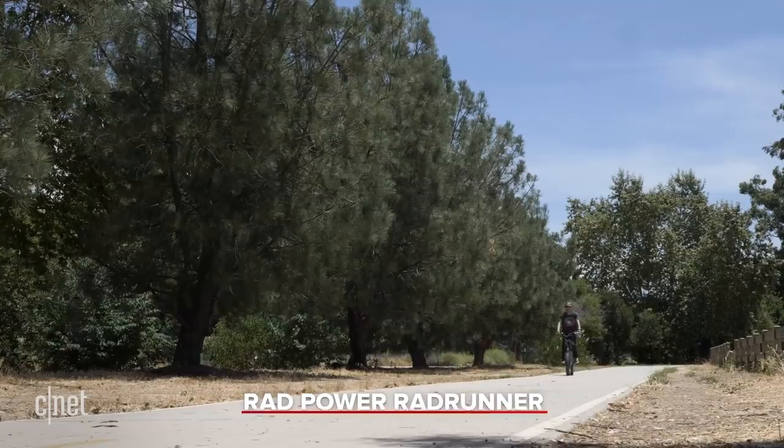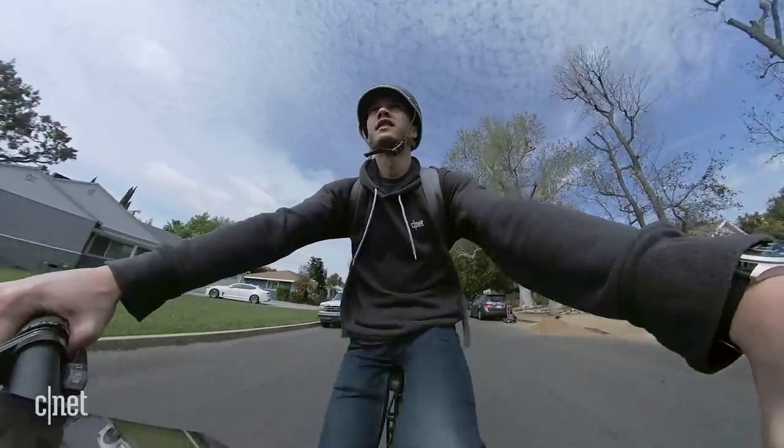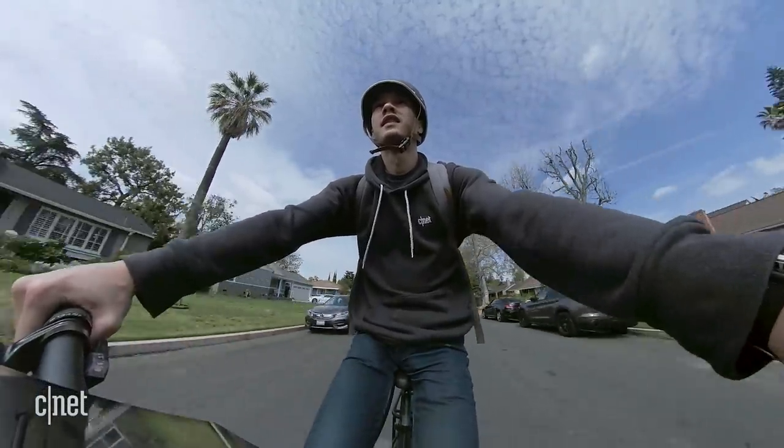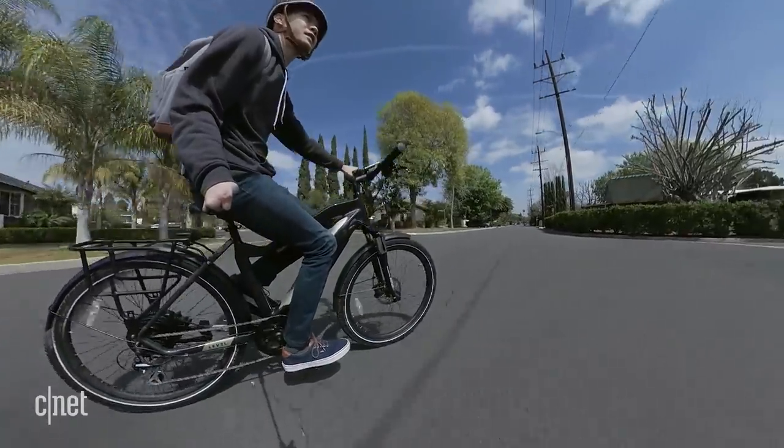I bought my first e-bike about a year ago, and when I bought it, it was kind of considered an affordable entry-level e-bike. After getting to ride the Aventon commuter bike, which is a few hundred dollars more expensive than the e-bike that I own, I really got a sense that there were big improvements in certain areas.